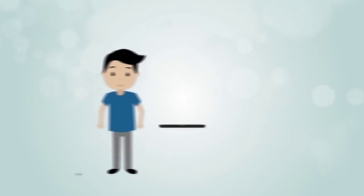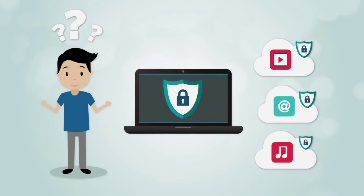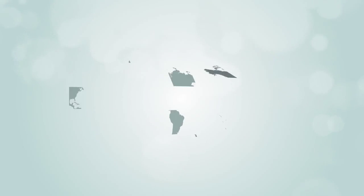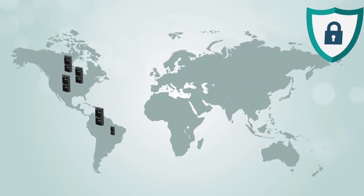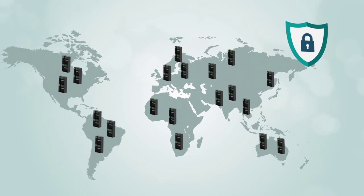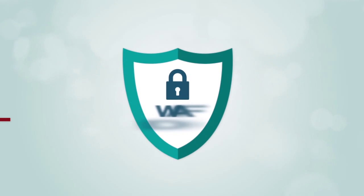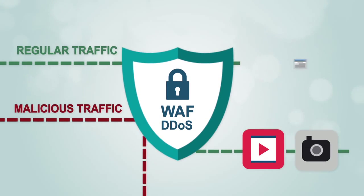So how do you protect your website and cloud applications against increasingly dangerous web attacks? CD Networks Cloud Security provides intelligent web application firewall technology and DDoS protection, fully integrated with CD Networks Global CDN. WAF and DDoS protection block malicious traffic from overwhelming your website or application.